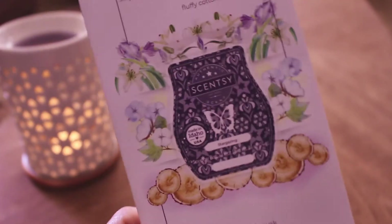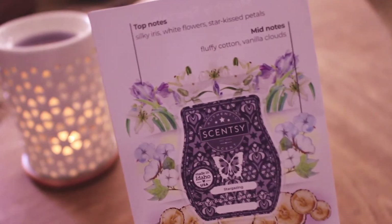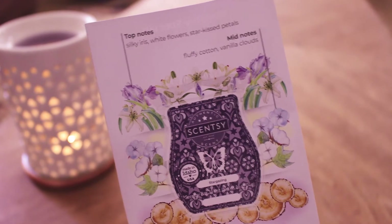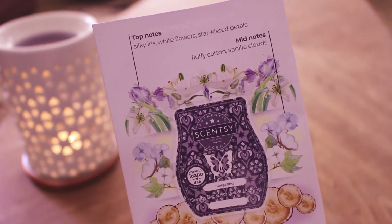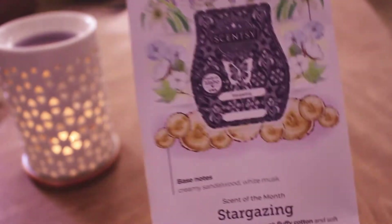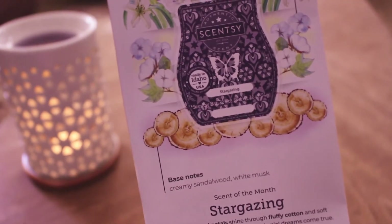I like when they do the scent of the month like this because they show you all of the notes that are in it, and I wish they would do that for all of the scents. The top notes are silky iris, white flowers, starkest petals. Mid notes are fluffy cotton and vanilla clouds. And the base notes are creamy sandalwood and white musk.